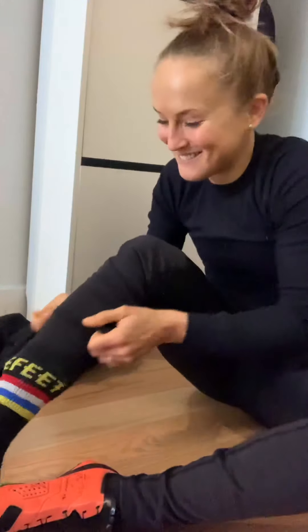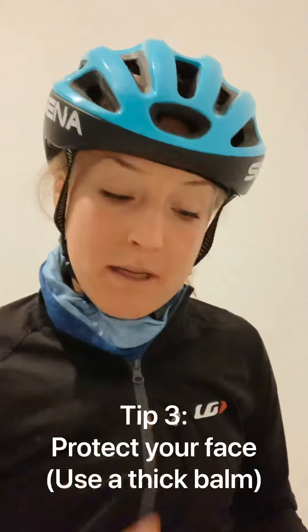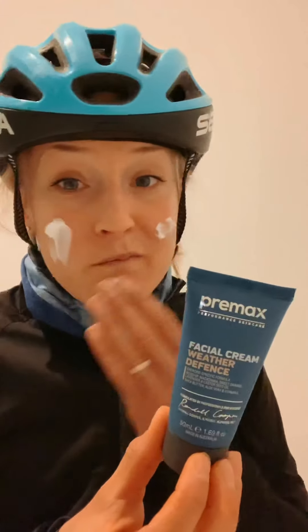It's gonna be a good ride. Another cold weather cycling tip is to protect your face. I put on this thick balm that creates a barrier between my skin and the cold wind — it keeps me a little warmer and mostly prevents my skin from chapping. I use the Pre-max stuff — same brand that makes chamois cream and sunscreen. These guys know what they're doing.